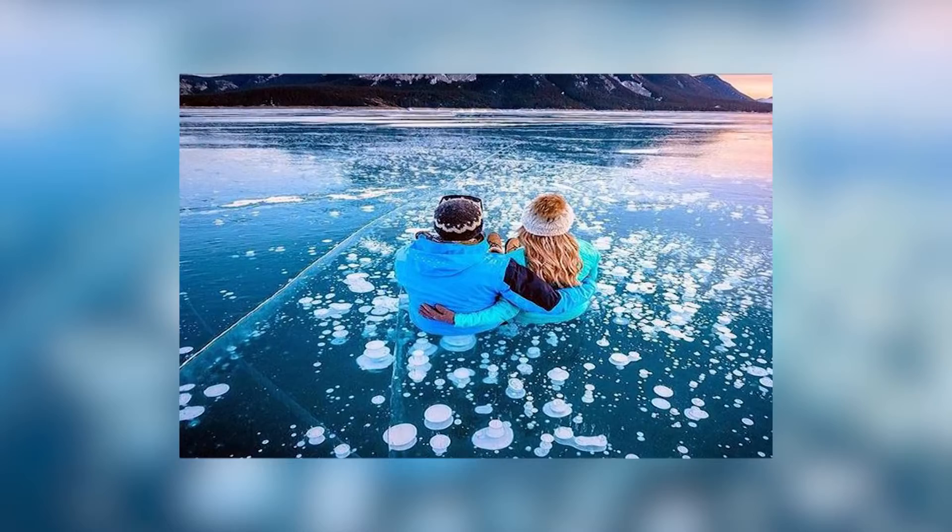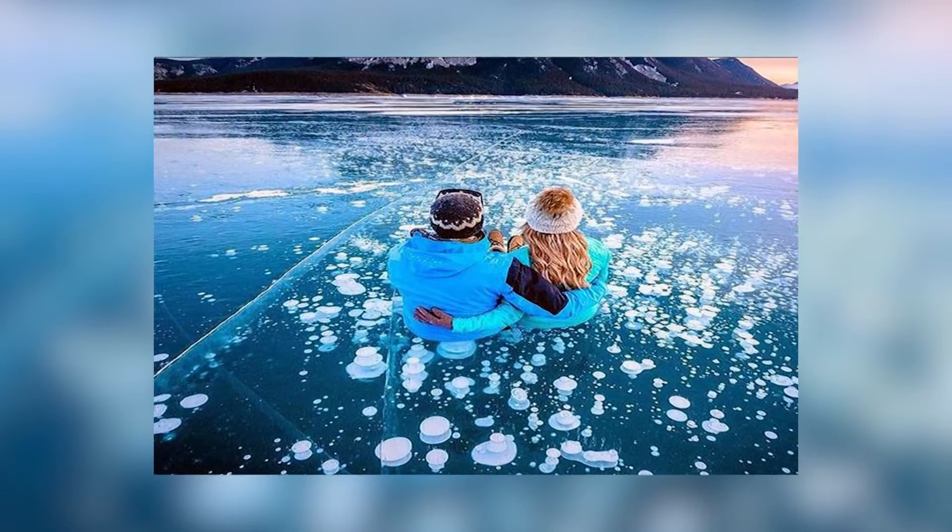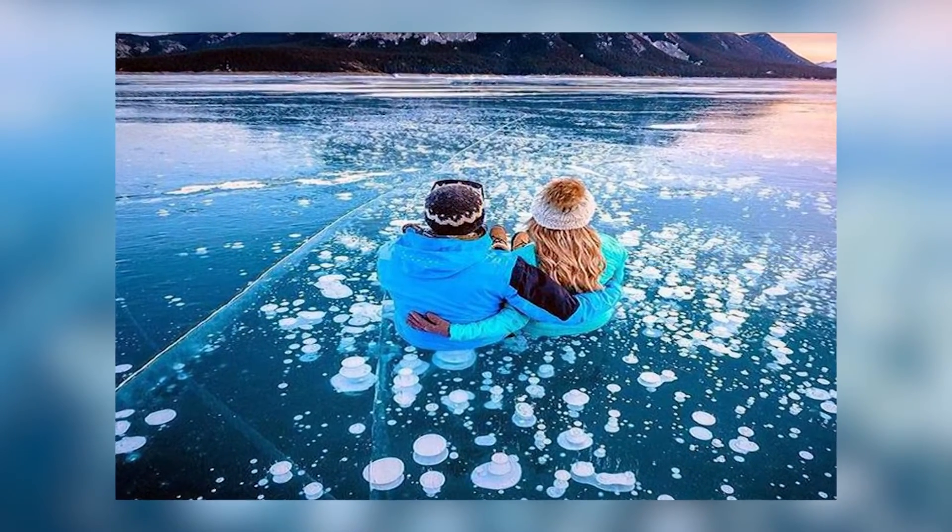Every year, the bubbles are seen more in the summer season. In this time, the bubbles are completely formed. In such a way, the bubbles are sitting one on top of the other. This is how it feels like you are walking on these bubbles.